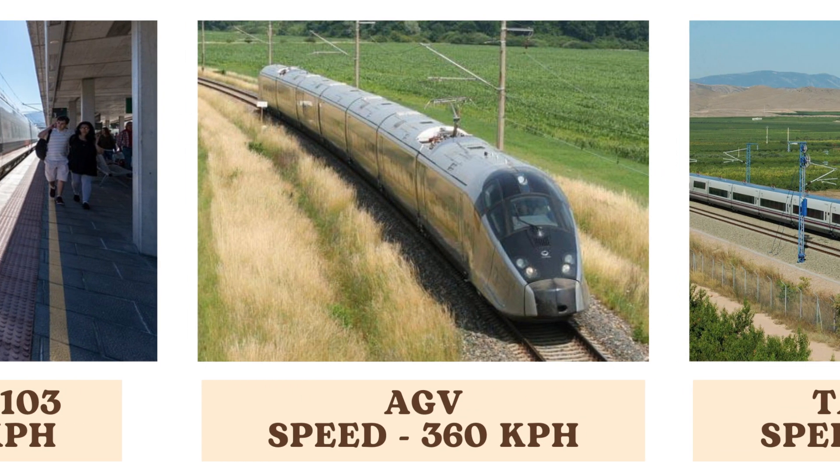The AGV, or Automotrice à Grande Vitesse, is an Italian high-speed train capable of reaching 360 kilometers per hour. Its innovative design and technology contribute to its impressive speed and performance on Italy's high-speed rail lines.